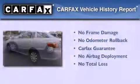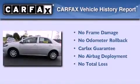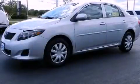Not to mention that this Toyota qualifies for the Carfax buy-back guarantee. Please call us today for more information on this great vehicle.